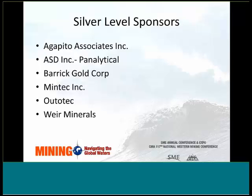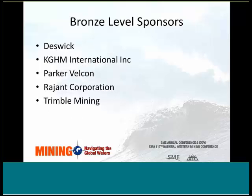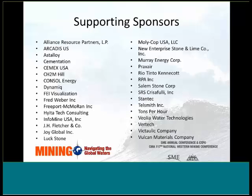We also have silver-level sponsors listed here, and many of our sponsors have exhibit booths — please be sure to stop by with your personal thanks to each of them. These are our bronze-level sponsors, all listed on this slide. And lastly, our supporting sponsors — many thanks again for all their support to SME. We really appreciate all that they do for SME.